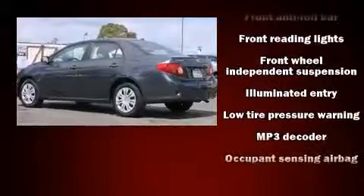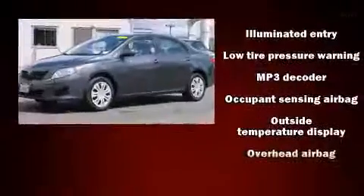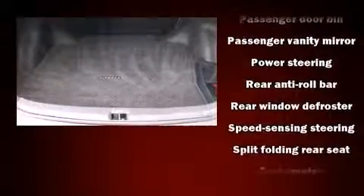Brake assist, anti-whiplash front head restraint, ignition disabling, and ABS brakes are also included. Various mechanical systems are monitored by electronic stability control, keeping you on your intended path.